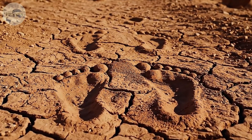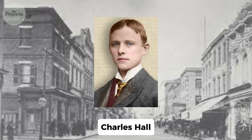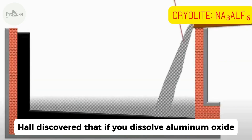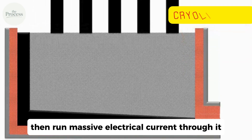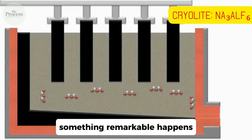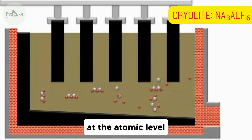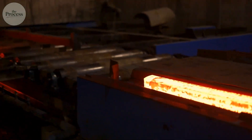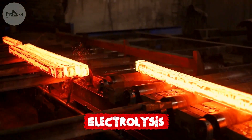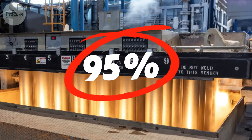Then, in 1886, a 22-year-old named Charles Hall tried something different. Hall discovered that if you dissolve aluminum oxide in molten cryolite at 1,000 degrees, then run massive electrical current through it, something remarkable happens: electricity rips oxygen from aluminum at the atomic level. Pure aluminum settles to the bottom as liquid metal. This process — electrolysis — changed everything. Aluminum became cheap; price collapsed 95% in two decades.